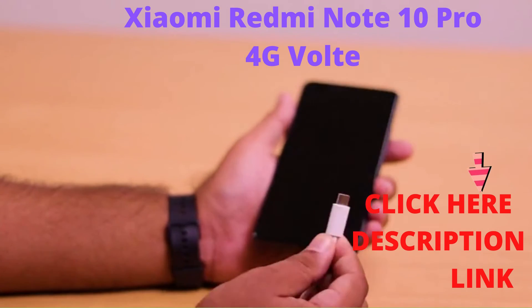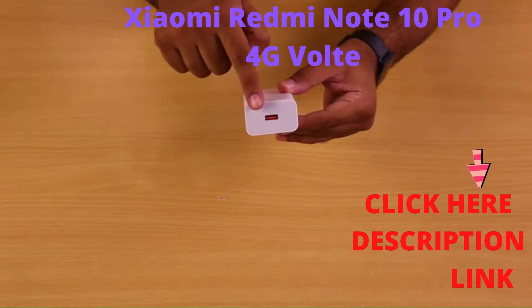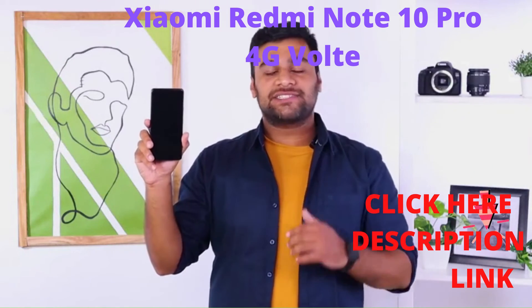Along with dual stereo speakers, the phone offers a large 5020mAh battery which charges quickly with a 33W charger. Once fully charged, this phone easily lasts for more than a day.